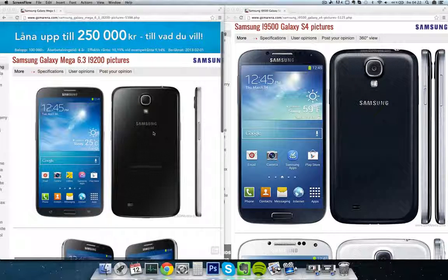Hey guys, so today I want to do a video comparison and review here comparing the Samsung Galaxy S4, the new flagship device for Samsung for 2013, which is going to replace the Galaxy S3. We're going to compare it against a new phone I got in the mail today, the Galaxy Mega, which is the biggest Samsung phone ever.